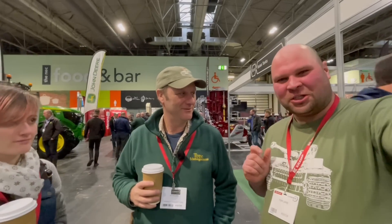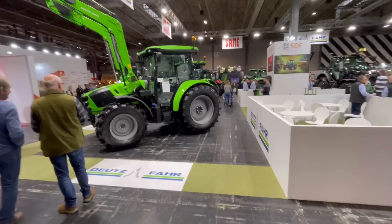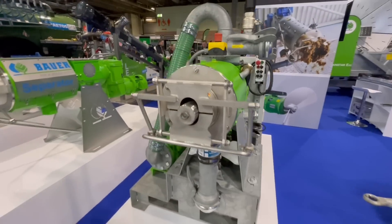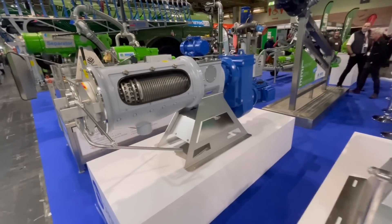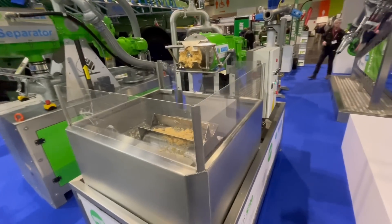If you haven't watched his YouTube videos, go and have a look — very interesting. And likewise if you haven't watched his videos, go and watch them because they're even more interesting. The Deutz — they're German, aren't they?